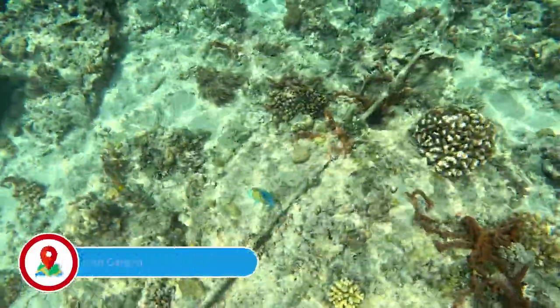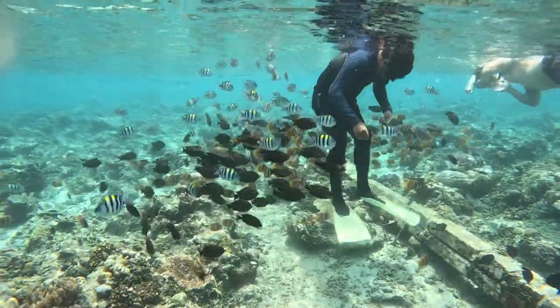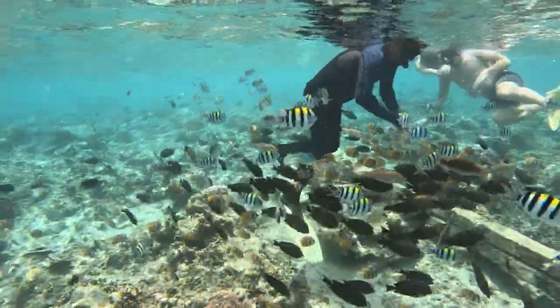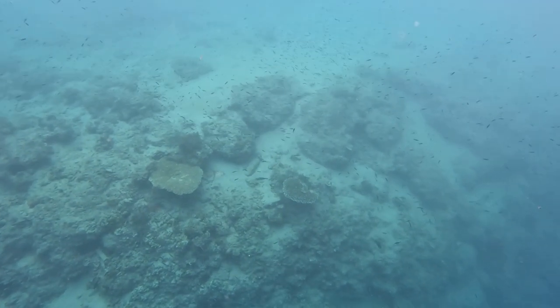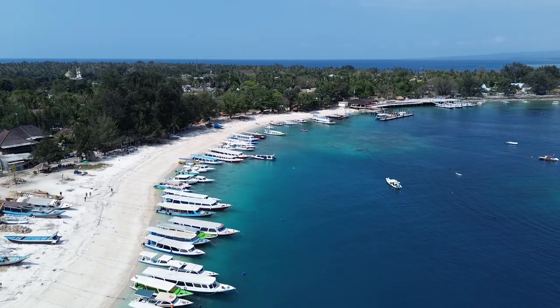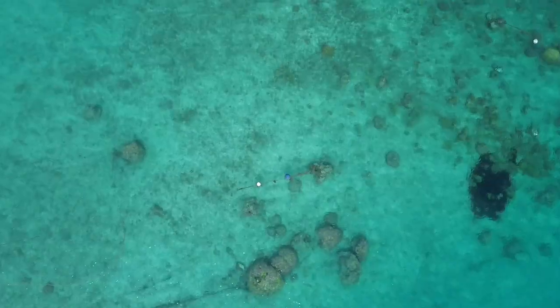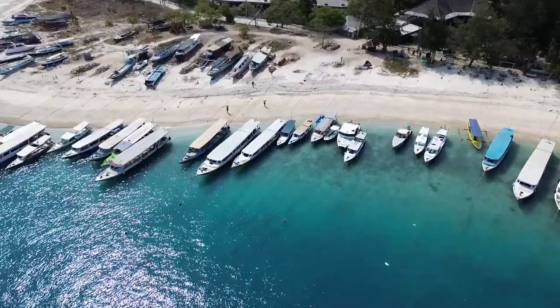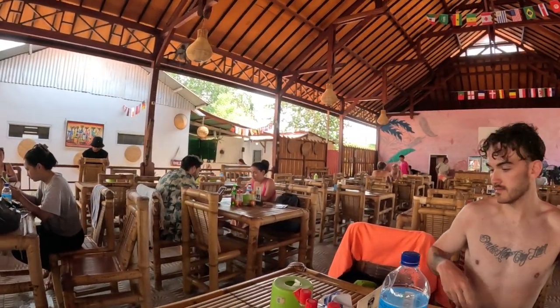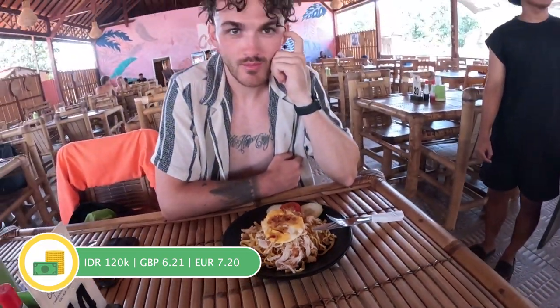Our final stop of the morning was Fish Garden, where we saw so many tropical fish in absolute hundreds. Our guide got a little bit of food out and started feeding them so they just came in swarms — really, really cool. We stopped for some lunch on Gili Air and got the drone out to look at this beautiful island from the air, which didn't disappoint. We'd had three snorkelling stops and seen loads of turtles and loads of fish. The water wasn't too choppy so it was just really good vibes.